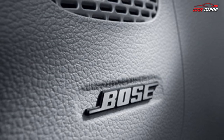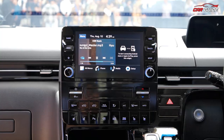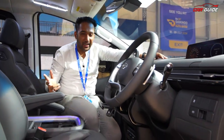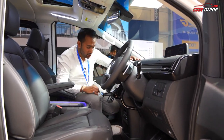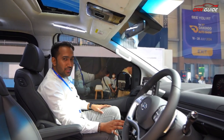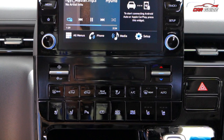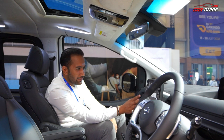You get Bose speakers — 12 speakers in total, which is amazing. There's also a wireless charger on this side, along with an 8-inch touchscreen with Android Auto, CarPlay, and Blue Link connected features. The cup holder is hidden and can be integrated here, which is very good for the co-driver. There are controls for ventilated seats, heated seats, rear climate control, automatic AC, and fan speed.